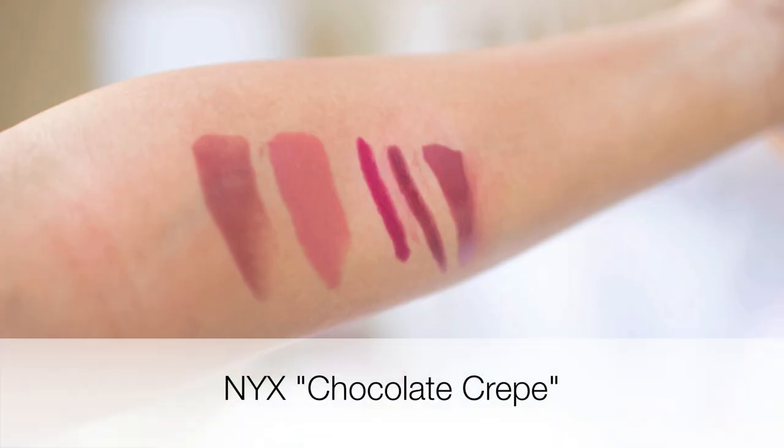Moving on to liquid lipstick-type products — I have three different ones I've really been loving for the fall. I know liquid lipsticks have been a big trend lately and I really like them because they're creamy and liquidy and look really great. Two are by NYX. One is an Intense Butter Gloss and the other is a Soft Matte Lip Cream — two different formulas but both awesome. The Intense Butter Gloss is in the color Chocolate Crepe, which has mauve-y undertones of pink and purple. Once you put it on it gives you a glossy look and it lasts a long time.